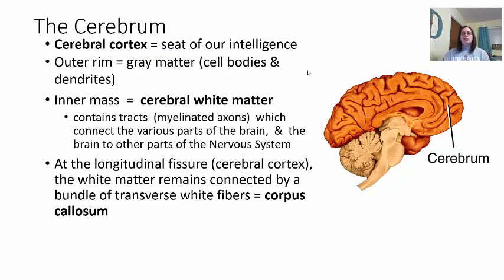Now we come to the largest portion of the brain — the cerebrum, also known as the cerebral cortex. This is your seat of intelligence. The outer rim of the cerebral cortex is made of gray matter — cell bodies and dendrites — while the inner part is cerebral white matter containing myelinated axons. The cerebrum is split at a longitudinal fissure into right and left hemispheres, connected inside by the corpus callosum, which allows the right side of your brain to talk to the left side.